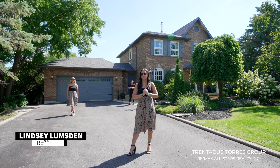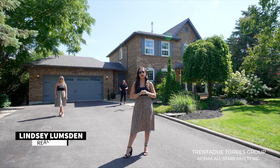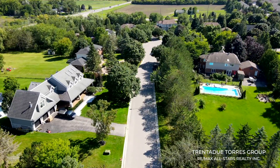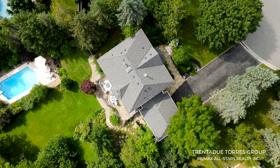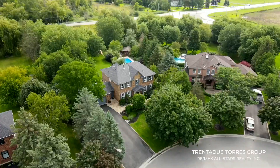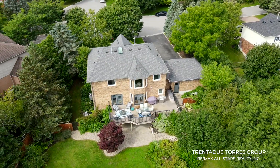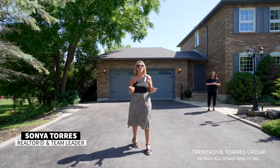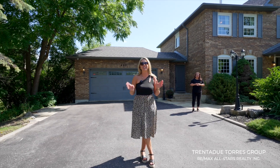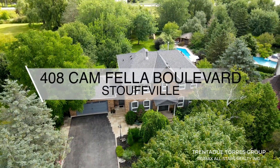Hello and welcome. I'm very excited to share this spectacular home. Today we are in the highly sought after neighborhood of Camfella Estates located right here in Stouffville. This amazing home sits on one acre of land, has over $200,000 spent on renovations, and measures in just under 5,000 square feet of finished living space. It features four bedrooms, four bathrooms, a finished walkout basement, pool, cabana, and hot tub — not to mention the custom work, finishes, and features on the inside. Welcome to 408 Camfella Boulevard.